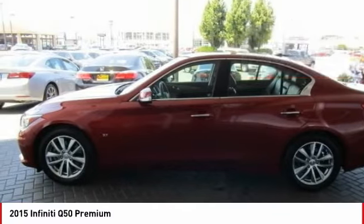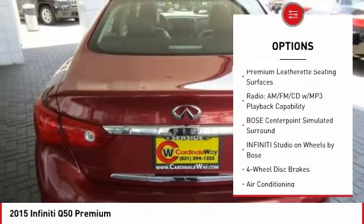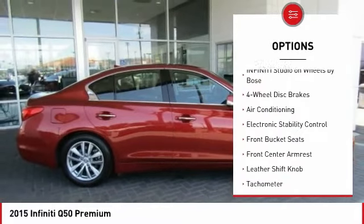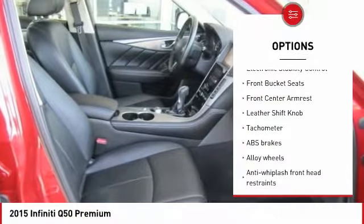Here are some of this vehicle's great options: traction control, power passenger seat, dual airbags, leather wrapped steering wheel, air conditioning, power steering, alloy wheels.